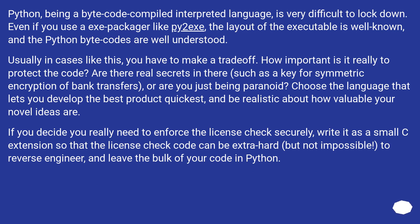Usually in cases like this, you have to make a trade-off. How important is it really to protect the code? Are there real secrets in there, such as a key for symmetric encryption of bank transfers, or are you just being paranoid? Choose the language that lets you develop the best product quickest, and be realistic about how valuable your novel ideas are. If you decide you really need to enforce the license check securely, write it as a small C extension so that the license check code can be extra hard, but not impossible, to reverse engineer, and leave the bulk of your code in Python.